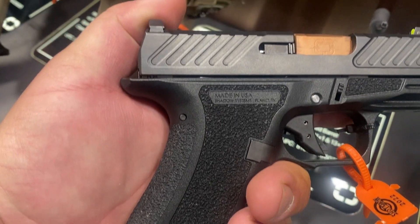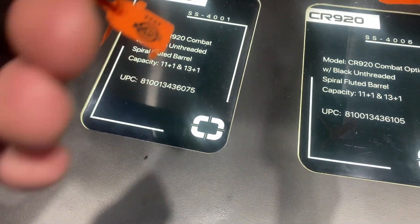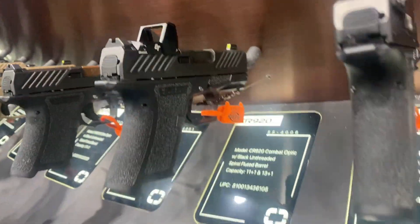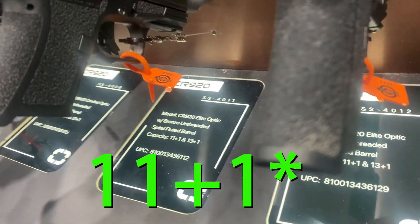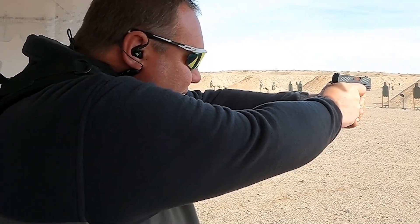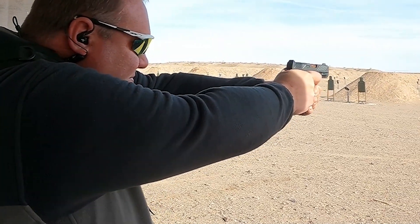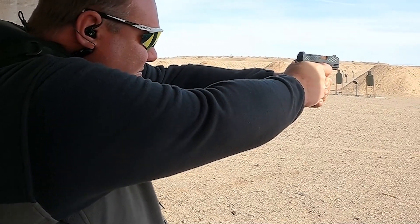Number three is the Shadow Systems CR920, their entry into the micro nine market. This is a G43-ish size pistol that uses Shadow Systems proprietary mags for a 10+1 flush fit and a 13+1 extended mag capacity. This gun shot very nicely at range day and feels extremely nice in the hand. The CR920 has an MSRP of $679.